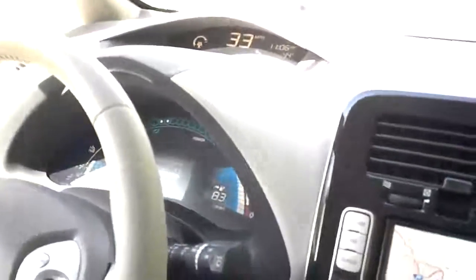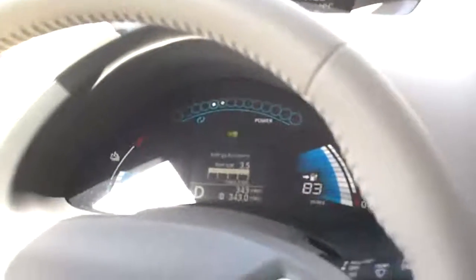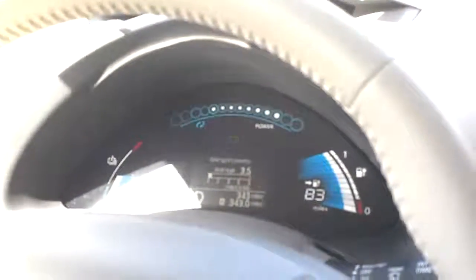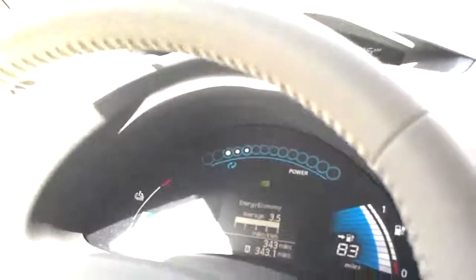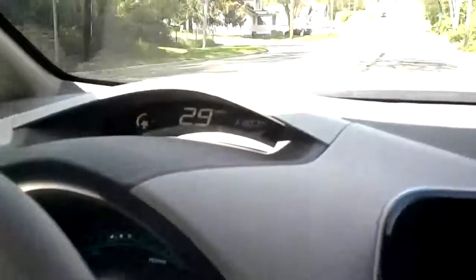I'm going to show you a few things here today. As you can see, the dashboard here — we have the range, 83 miles till empty, and we have a power meter up top. As Steve gets into the throttle a little bit, you can see that shows power consumption. And if we hit the brakes here, we'll activate the regenerative braking, and that actually charges the battery every time you hit the brakes. Little heads-up display there.